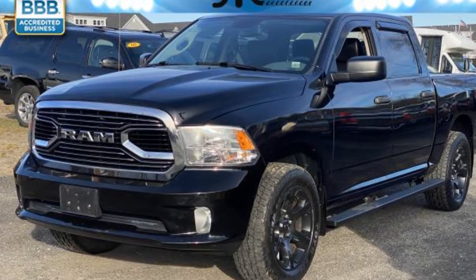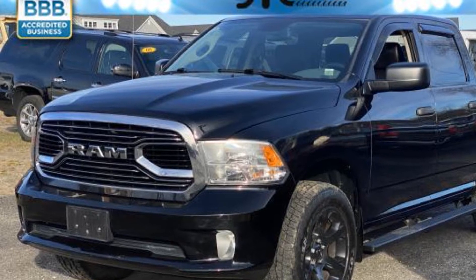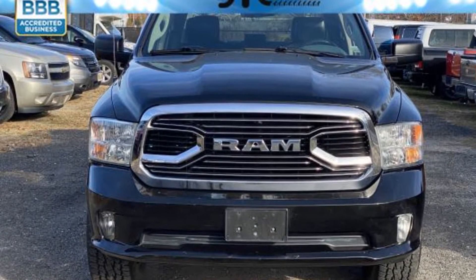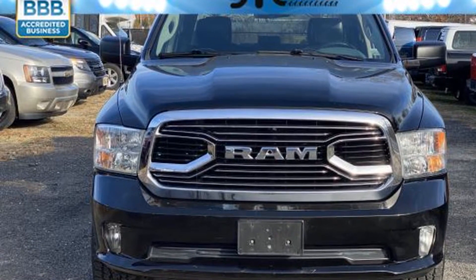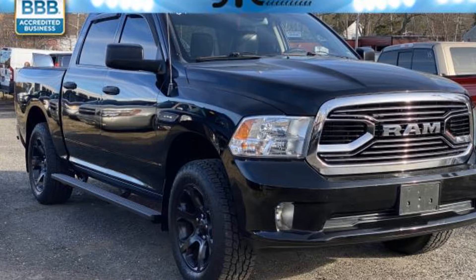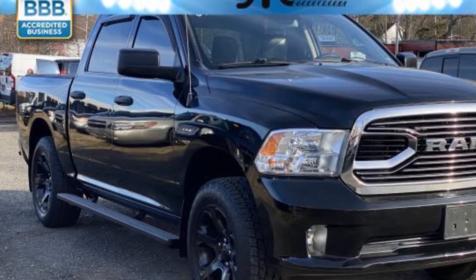2014 Ram 1500. This pickup truck offers two full rows of seating for premium comfort. Its sensibility is matched by a spread of extra features which include four-wheel drive, heated side view mirrors, tinted windows, brake assist, engine immobilizer, automatic headlights, and auxiliary input.